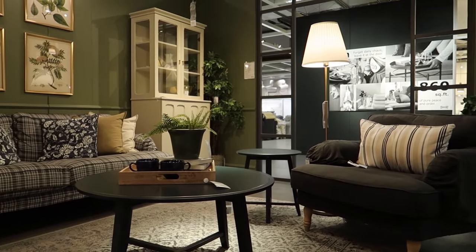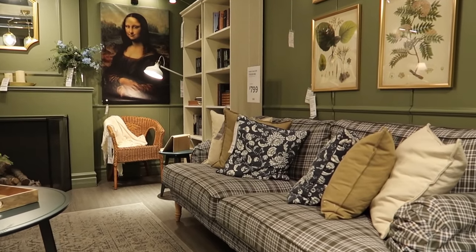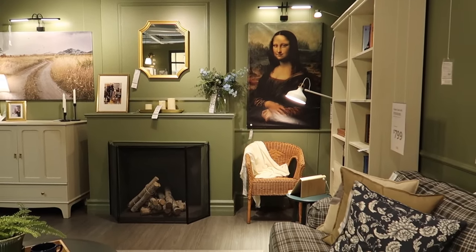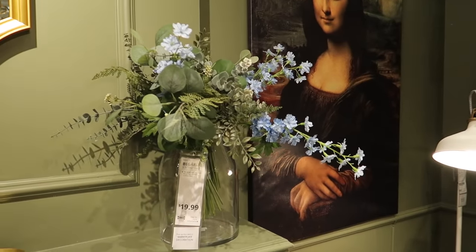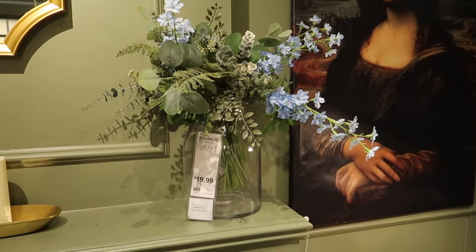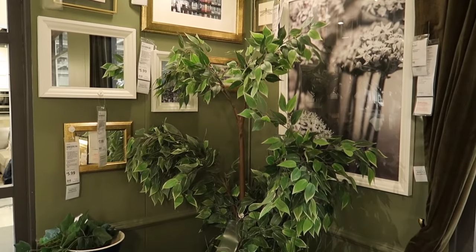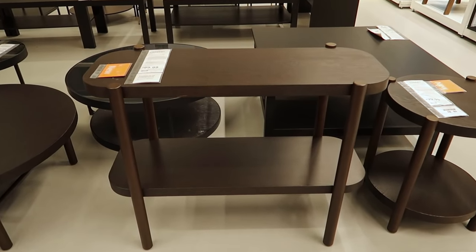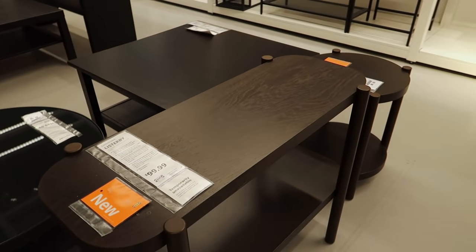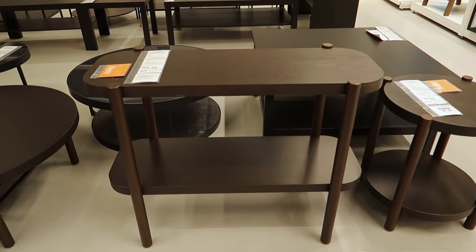I then came across another showroom space that I loved — it had a moody, elevated, and intense vibe, very not what I think of as typical IKEA, but they really pulled it off. All the furniture pieces give an antique look despite being brand new. Making my way outside, I also saw a console version of a coffee and side table I've shared before — perfect for a small apartment with its compact design.